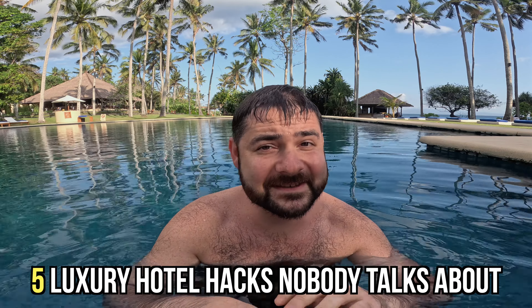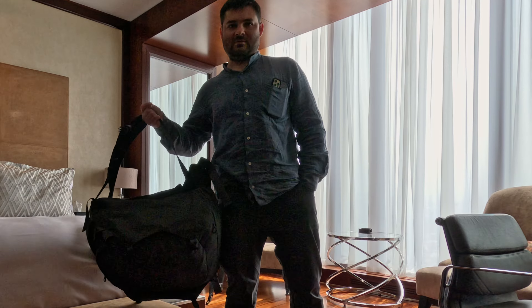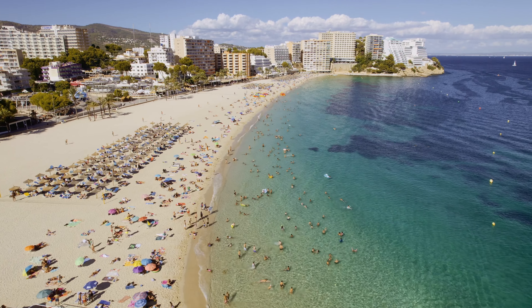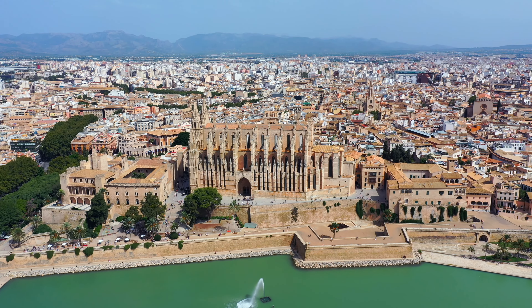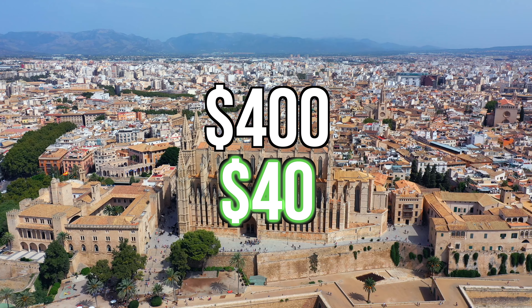In this video, we'll be going over five hacks to stay in luxury hotels that nobody talks about, and I'm living proof that this is possible. As a lifelong traveler who's always had to stick to a strict budget, I've been able to use every single one of these hacks. I've used the third hack for savings totaling more than $5,000, and that last hack got me a luxury stay at a boutique hotel in an old convent on the beautiful island of Mallorca for 90% off — paying approximately $40 instead of $400 per night.